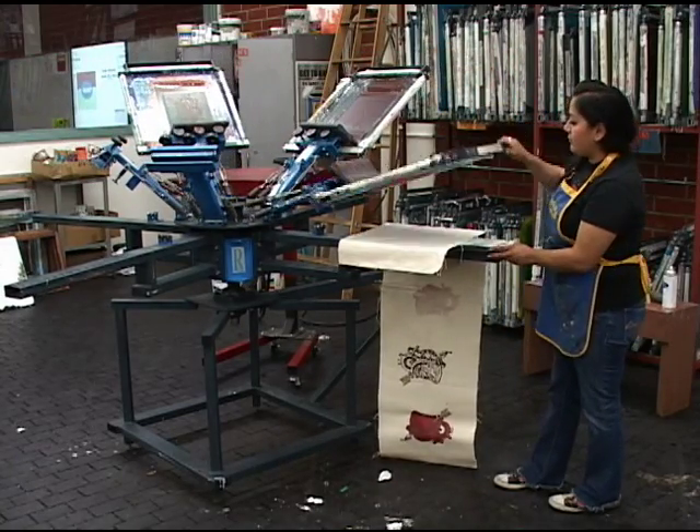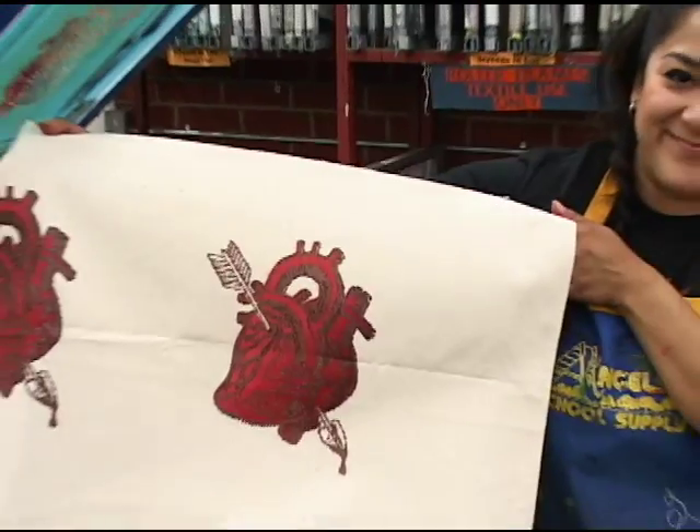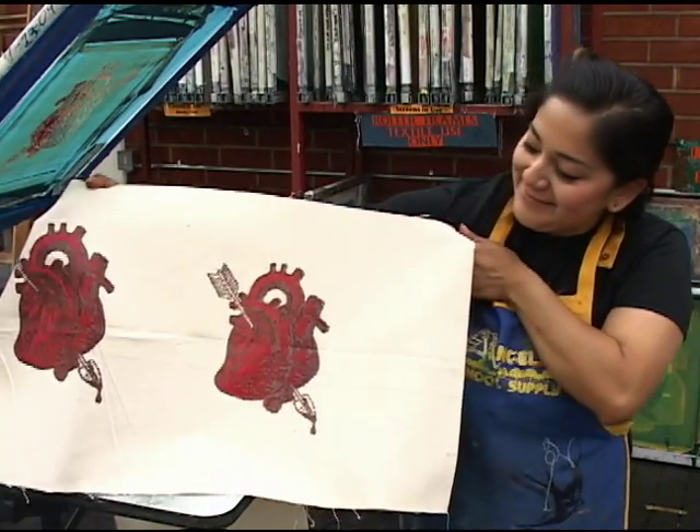Each semester, many students are attracted to the possibilities these courses have to offer. The whole reason why I came to PCC was to take these classes. My goal is to complete my certificate and find a job in the industry.